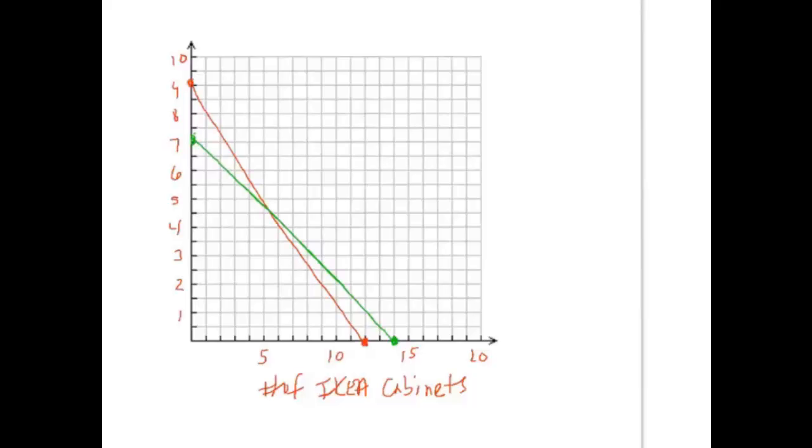We want to shade the feasible region — that's below both of the lines. I also want to point out that the x-axis and y-axis were already drawn in darker, because I can't buy negative cabinets. So I'm only looking at Quadrant 1, where both x and y are positive. We can't go below the x-axis or to the left of the y-axis. The region below the green line and below the red line gives us a yellow quadrilateral — that's our feasible region.